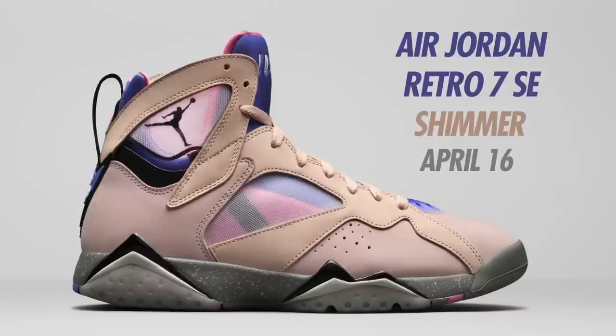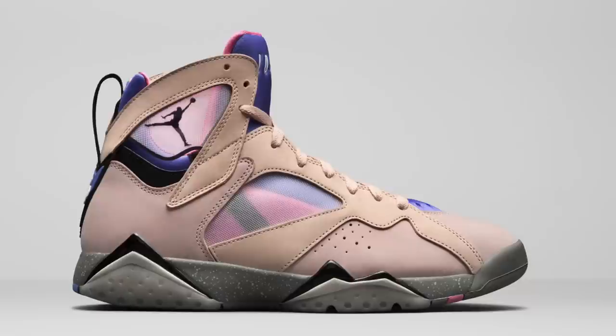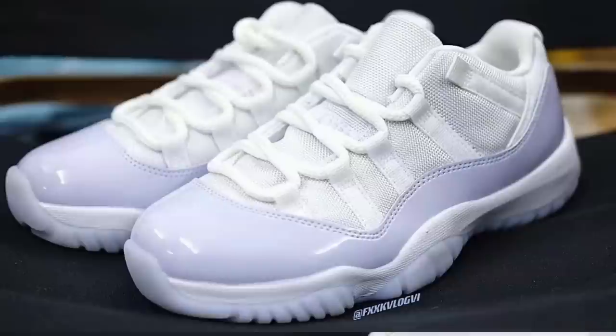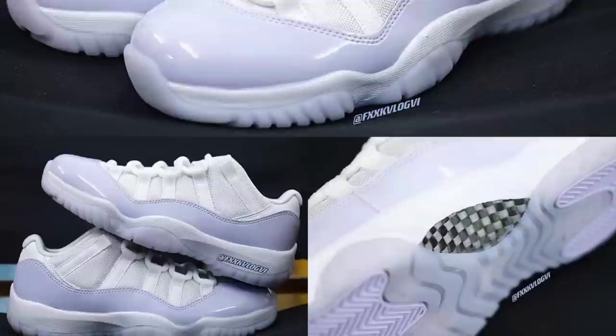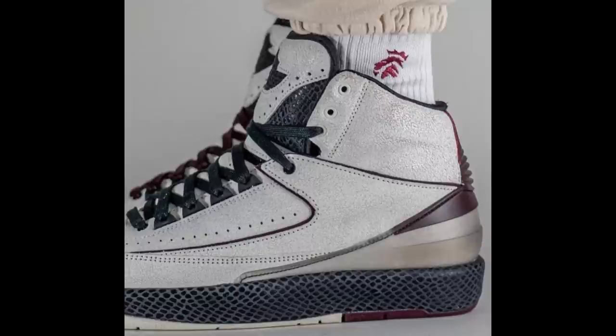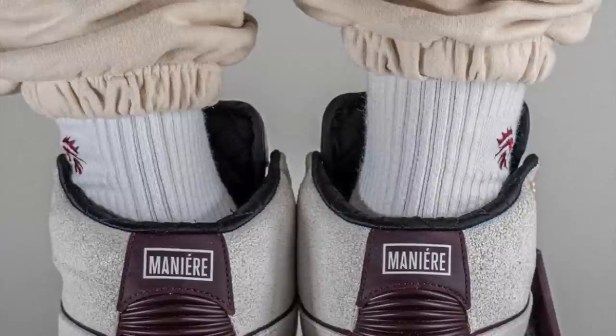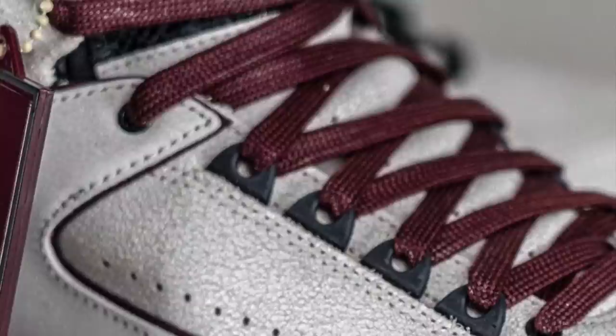Another one for April: the Air Jordan 7 SE Shimmer in Shimmer, Black, and Sapphire, currently set to drop April 16th in men's sizing for $210 — expect this shoe to be on the limited side. Towards the end of April we have the women's Air Jordan 11 Low in White, Fear Violet, and White, releasing April 28th for $190 — a clean basic white mesh upper with pure violet on the patent leather. Next for collabs we have the Amon Meniere Air Jordan 2 SP in Sail, Black, and Burgundy Crush, dropping April 29th in men's sizing with a special hang tag, special box and packaging, extra laces, and tons of details including cracked leather material similar to the Air Jordan 1s.